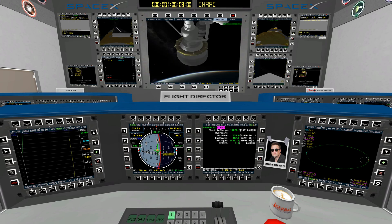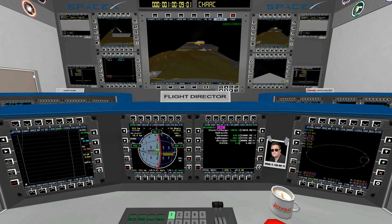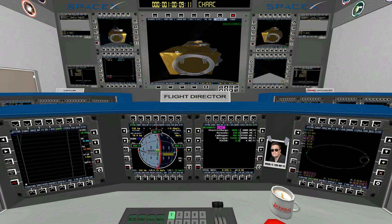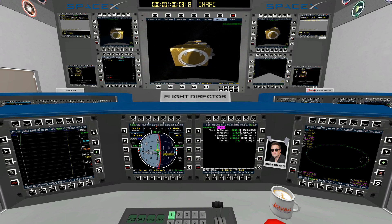Waiting for payload separation event. Confirmed spacecraft separation. Always great to see the spacecraft floating away from the Falcon 9 second stage. We've got a good deployment on time. We're in the desired orbit. And with that, we're going to bring our webcast to a close. It's been a great webcast for the Falcon 9 team. Until next time, have a great night.